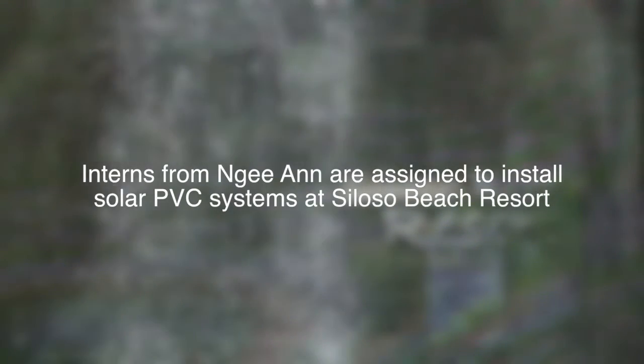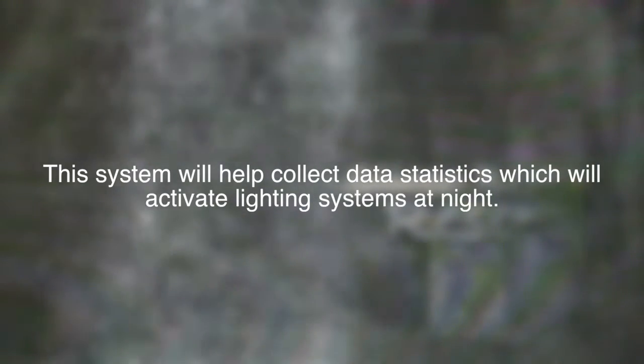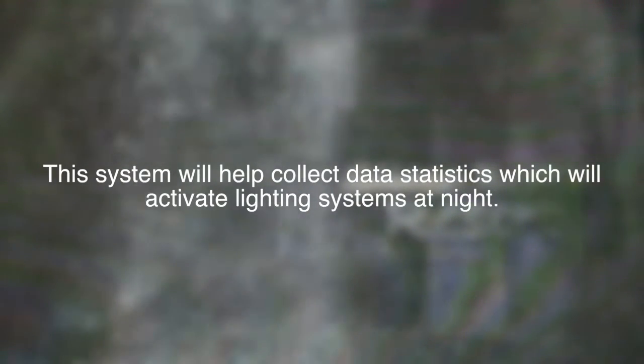Did you know? Currently, interns from Nian are assigned to install solar PV systems at Siloso Beach Resort. This system would help to collect data statistics and light up light bulbs at night.